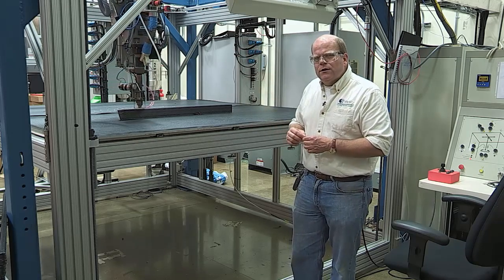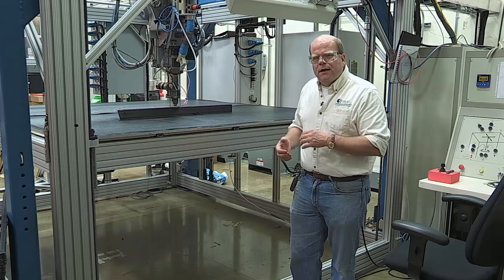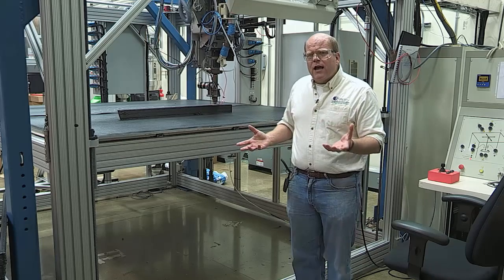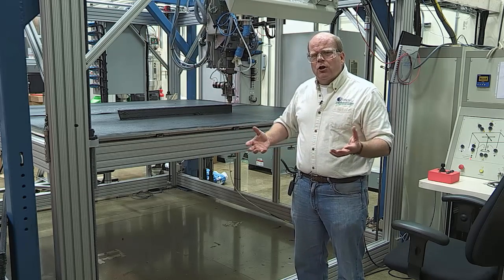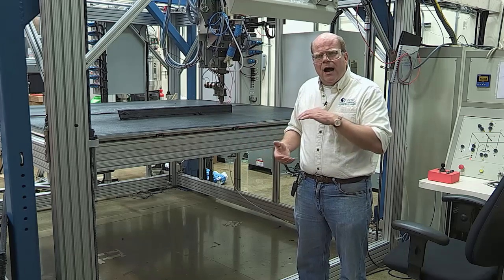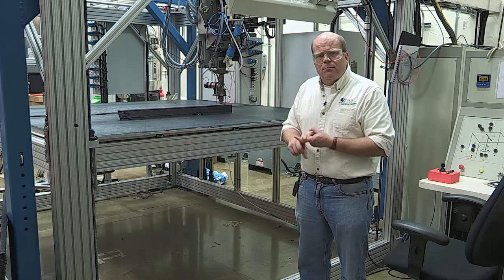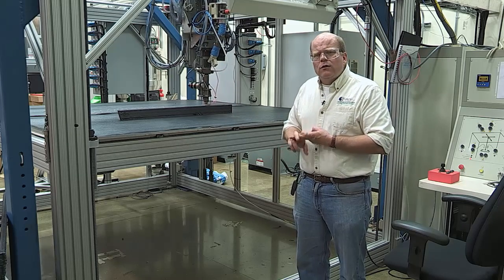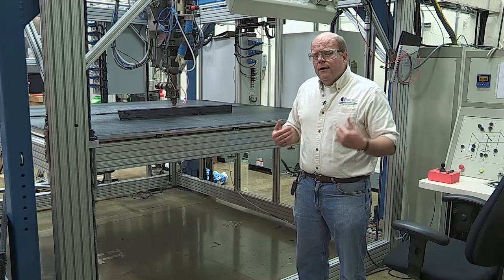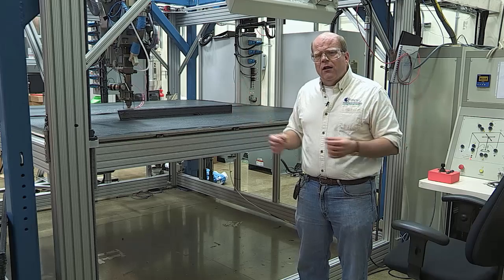The large-scale system with Cincinnati has a build volume of 8 feet by 20 feet by 6 feet, and it's building parts between 70 and 100 pounds an hour. This is all scalable — we're looking at going much, much larger, with things that can make objects about 35 feet wide, 35 feet tall, and in excess of 100 feet long. The application is marine boats as well as wind turbine blades — how can you print a mold for a big wind turbine blade? The rates we're looking at are in excess of about a thousand pounds an hour.